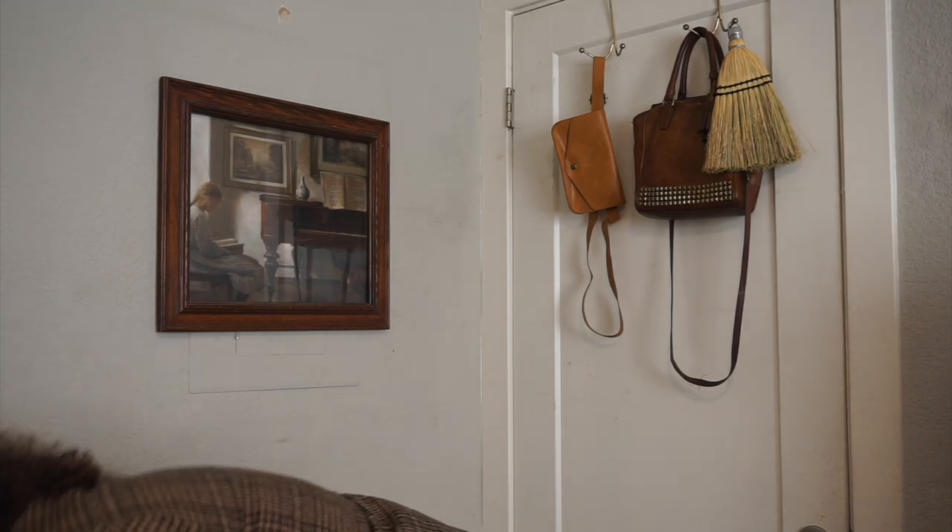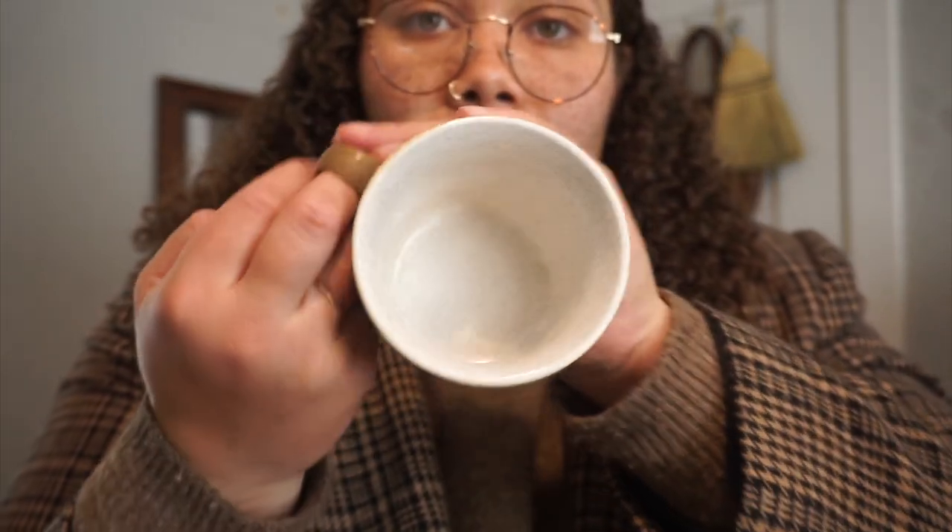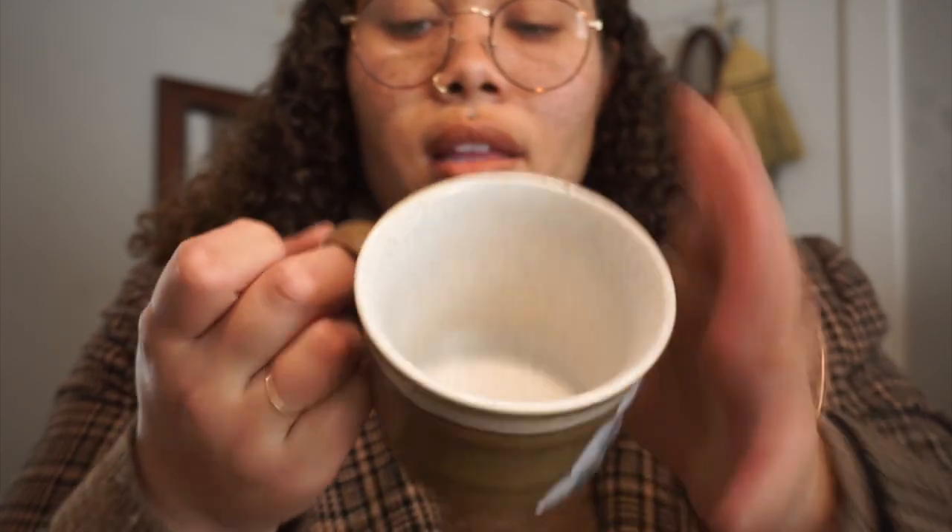Another cup was $1.25 as well - it's really pretty and has speckles on the inside. These are the perfect size for espresso because you don't need a huge cup. These are good for that espresso size.